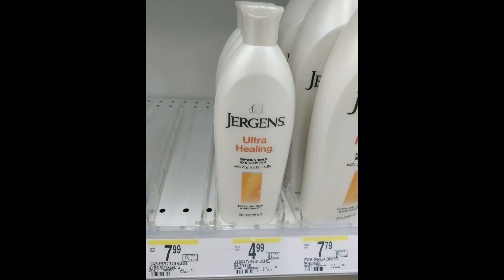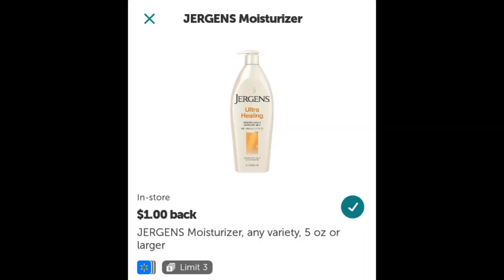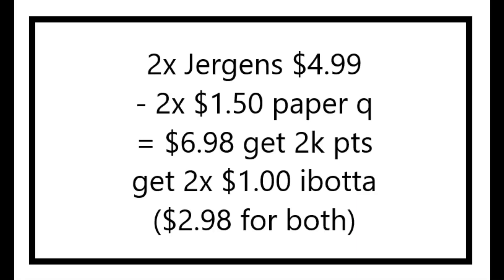Next I did the Juergens lotion deal. These are $4.99 in store and when you buy two you get 2,000 points, so they're $9.98. I had two $1.50 off one paper coupons from some Sundays insert, so I paid $6.98 and got back 2,000 points. And then I also got back $1 for each one from Ibotta, making the final cost just $2.98 for both, or just $1.49 each.